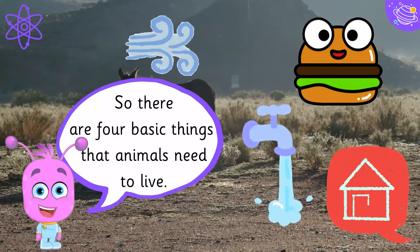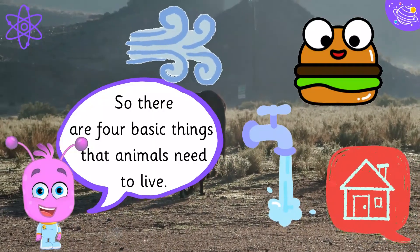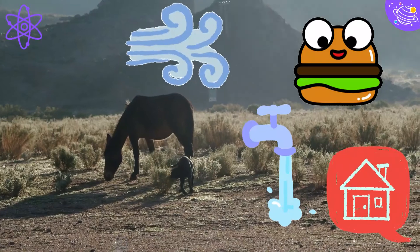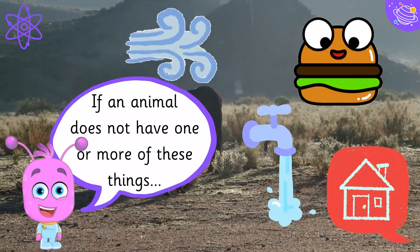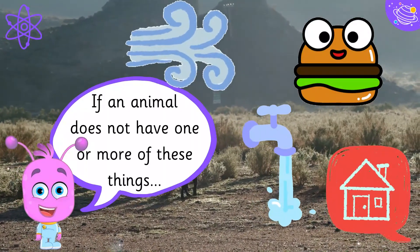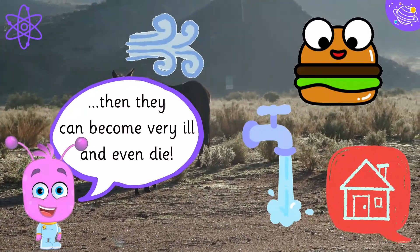So there are four basic things that animals need to live. If an animal does not have one or more of these things, they can become very ill and even die.